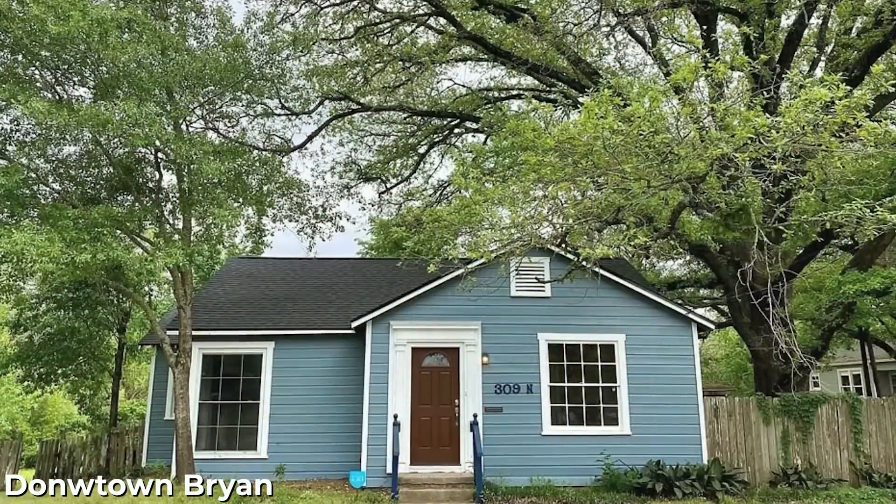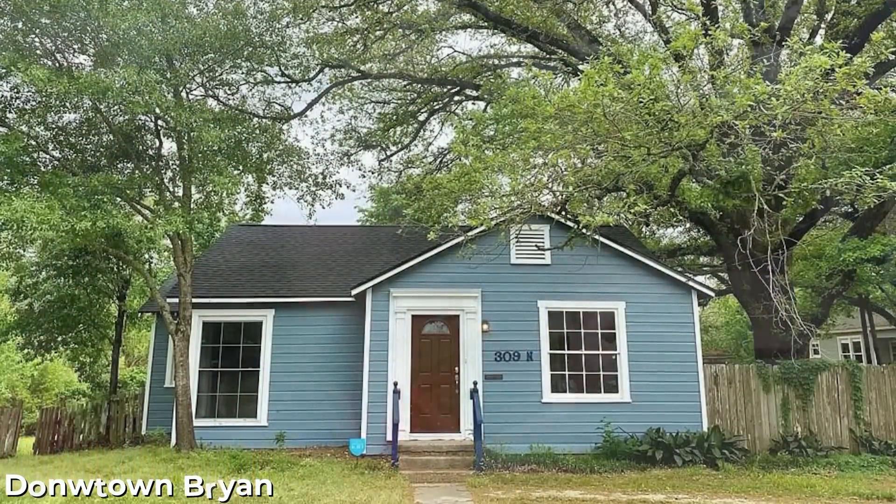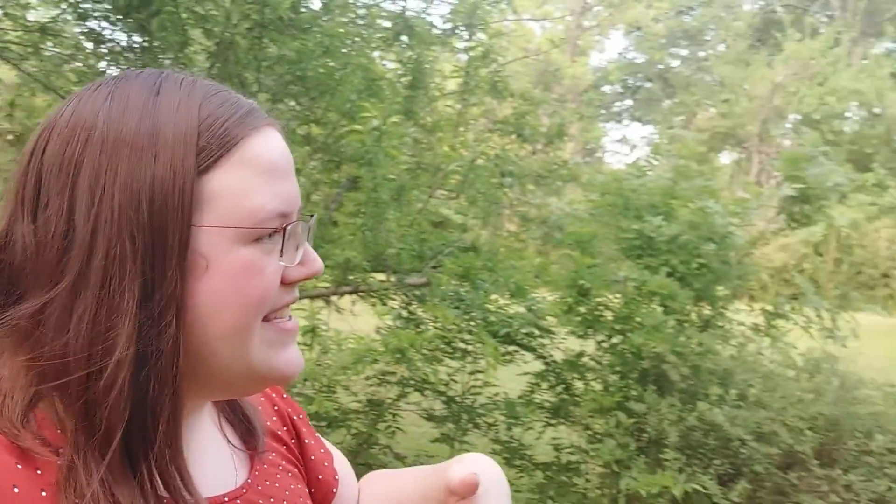I'm already halfway through looking at a house and I wasn't gonna vlog but here we are. We are in one of my favorite neighborhoods — historic downtown Bryan — and this absolute beauty of a house is up for sale. My favorite thing about it is it's on half an acre, and there's space where I could put the AG wagon back here and have its own private drive, and maybe even fence it off.